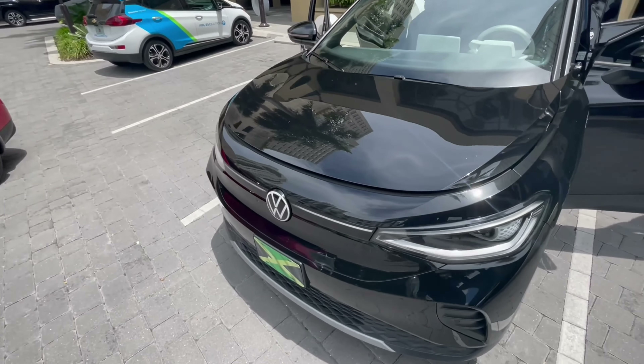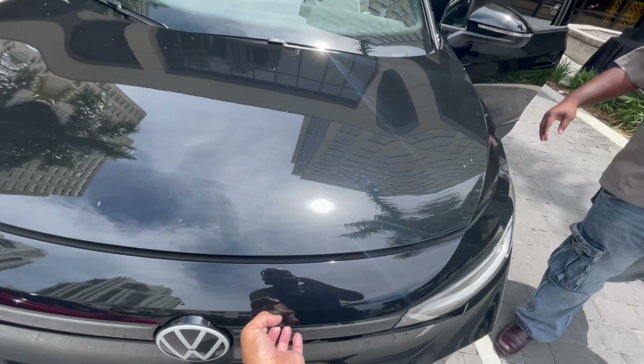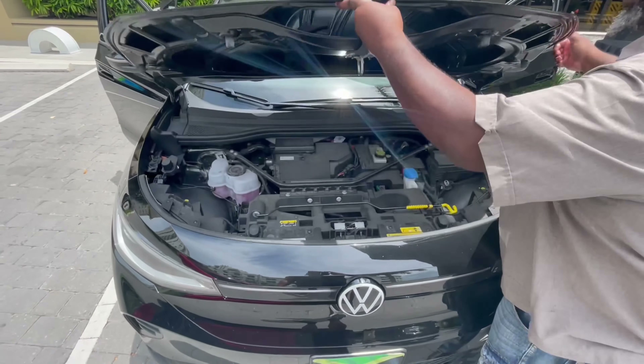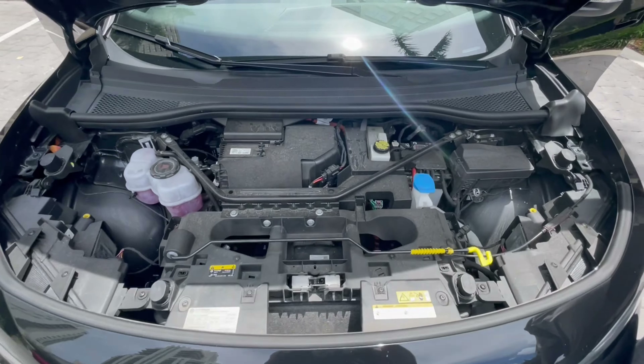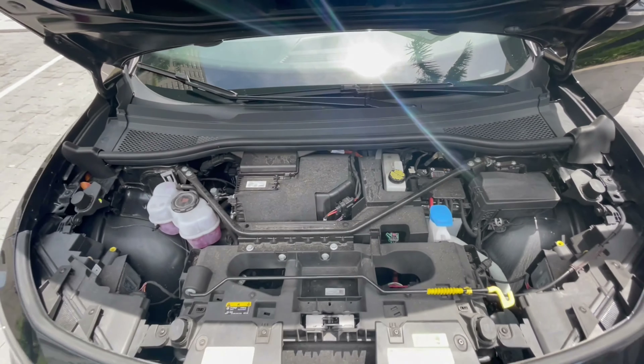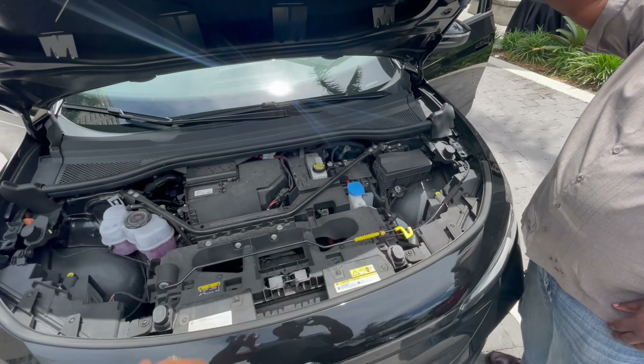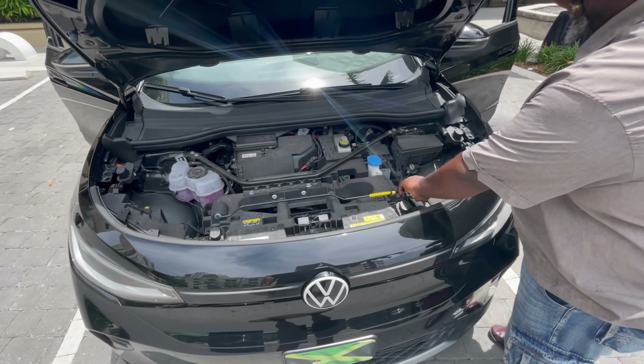One of the things about the ID.4 is that they don't have a frunk. I like the inside though — it's more roomy than what I thought. Looks like your conventional car, right? Yeah, so if you would have lifted this up, I would have never thought it was an electric car. Would have fooled me.